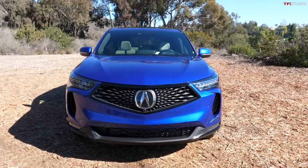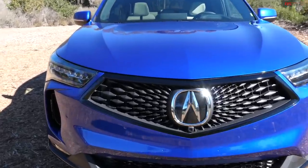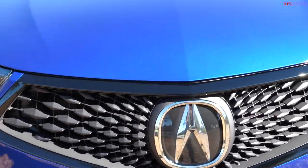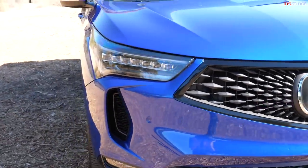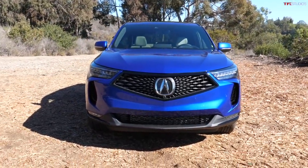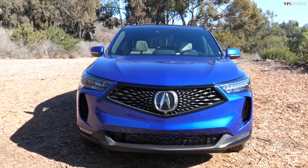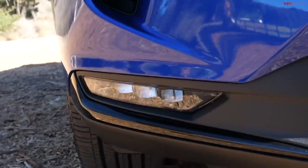Let's start with style because this did get a facelift. Starting up front, the grille is pretty similar to what we saw last year but it has been slightly tweaked, and the surround around the grille has been redone as well. One of the bigger differences are the air intakes on the left and right side — totally reshaped to give it a wider, more aggressive look. A lot of the front end matches the new MDX, so clearly they're trying to make the two vehicles resemble each other.